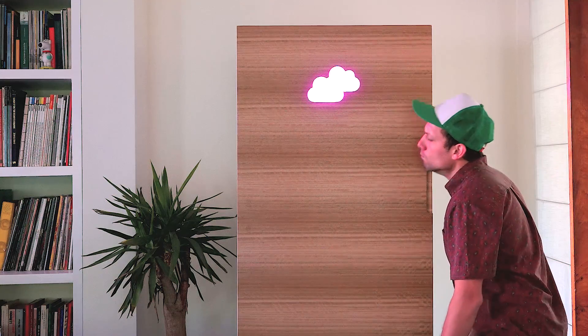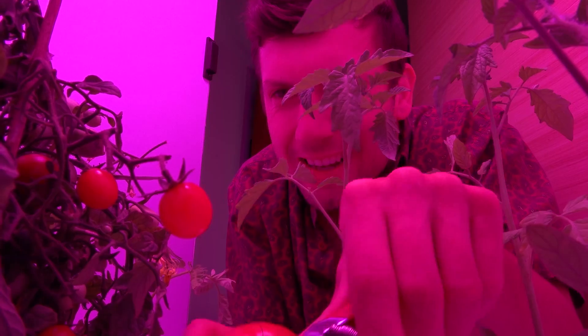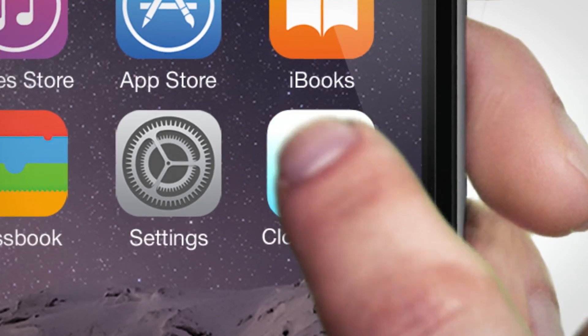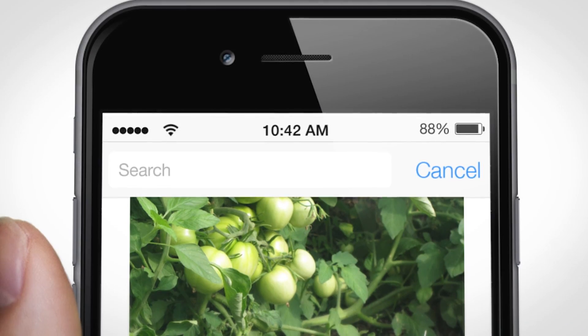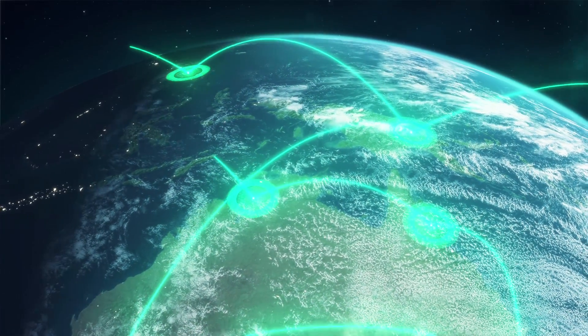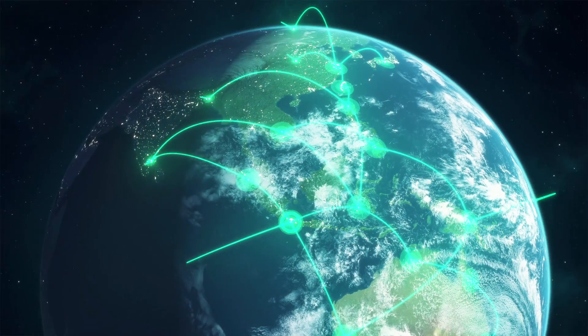An odor filter ensures that your amazing and very smelly tomatoes only get attention once they are ready for consumption. Don't forget that you have the CloudPonics app, which besides allowing you to monitor and configure your system from your phone, lets you share your results and grow recipes with the community — allowing you to find other users growing the same strain as you and use the same settings.